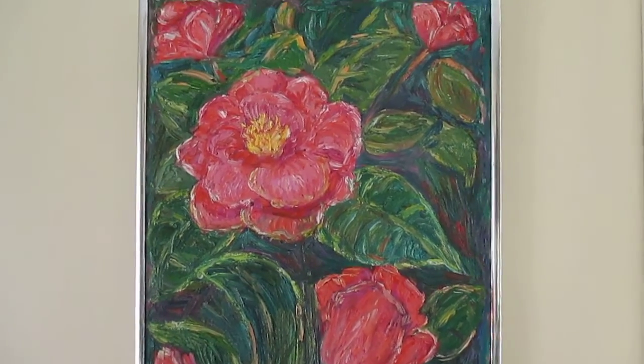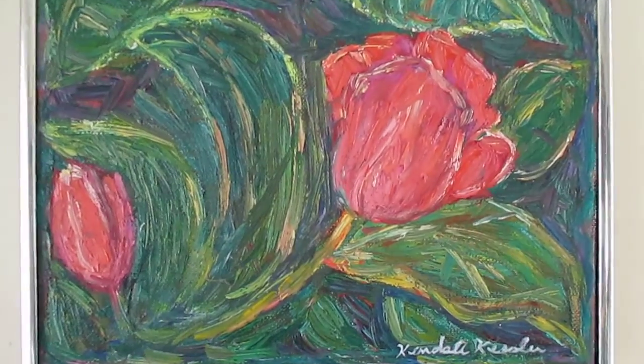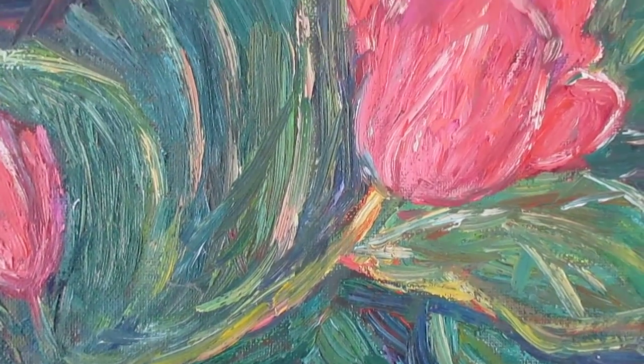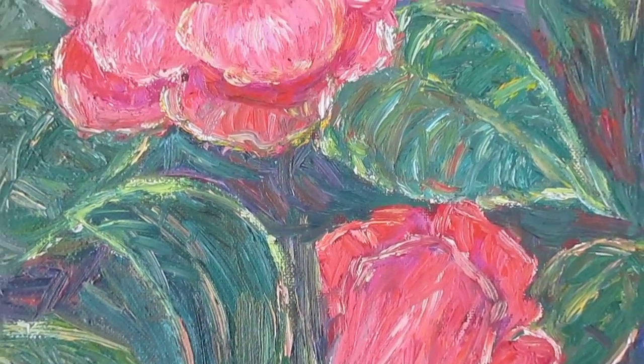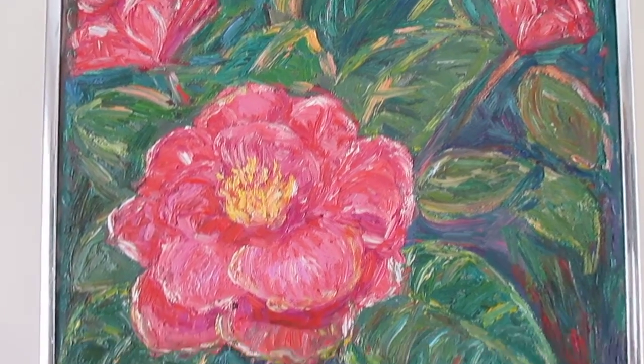I'm especially pleased with this one — this red camellias. Just a wonderful change of color and texture that you see throughout the painting. When you get up close, you can just see a constant change of warm, cool color contrast, and a very inviting textural surface.